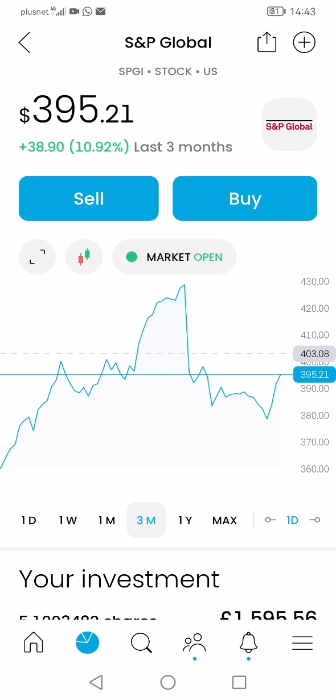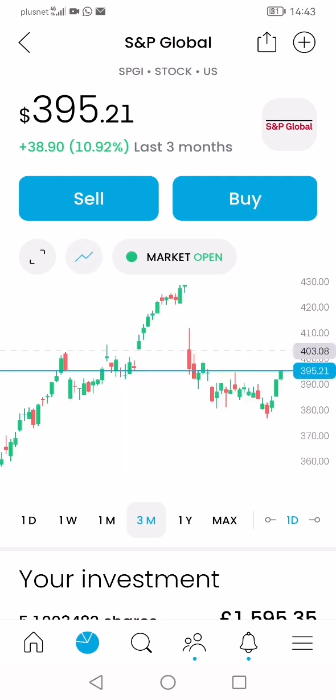I learned about gaps as well. When I say gap, I mean the price gap between two points on the chart — this is an indicator it's going to continue falling further. Also, if a stock spikes sharply upward like this, it's very likely it will go up a bit more and then drop. These are all learning curves and additional indicators I'm adding to my analysis.